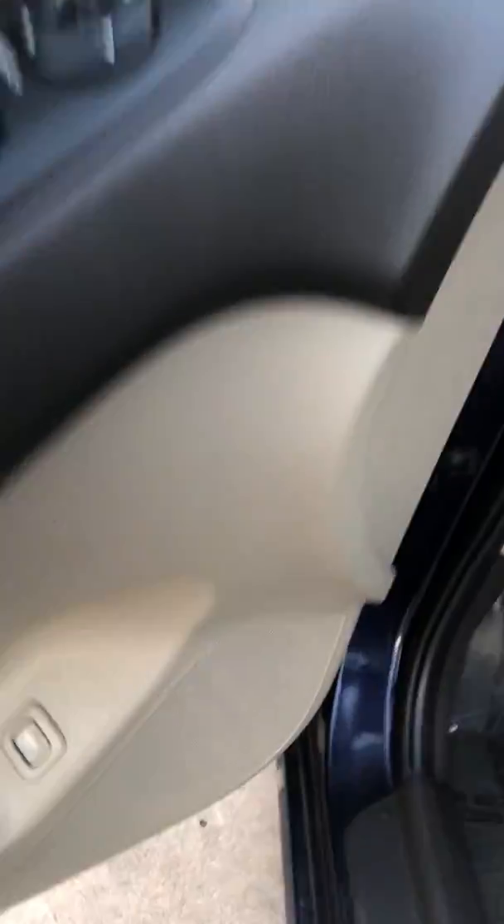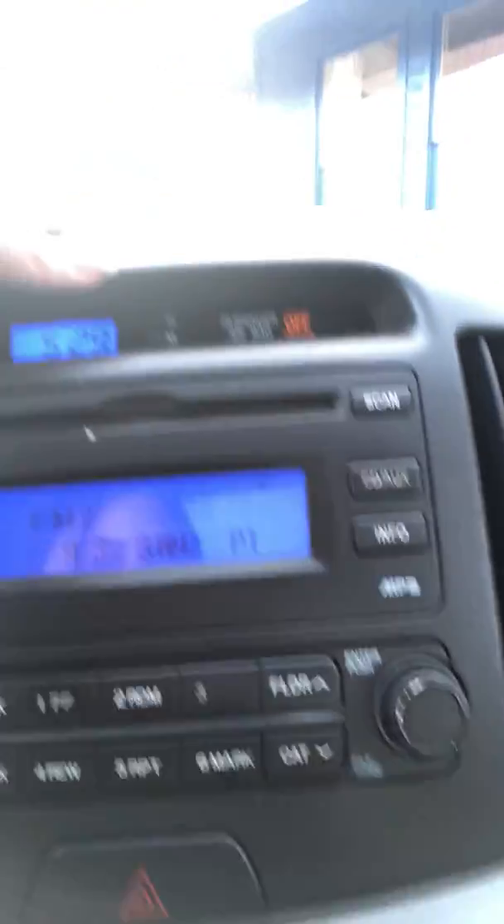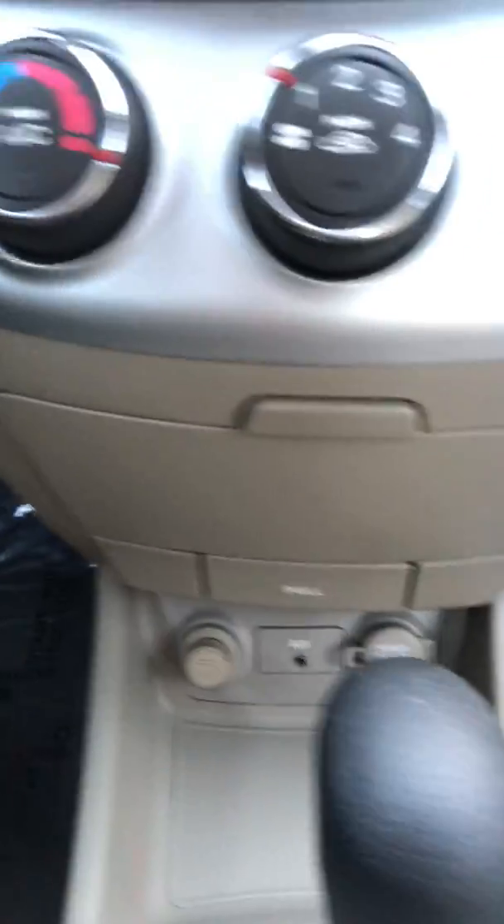Alright, let's check out the inside. It has all power locks, windows and mirrors, trunk buttons, air conditioning and heat, AM FM stereo, auxiliary hookup, power port, cubby compartment.